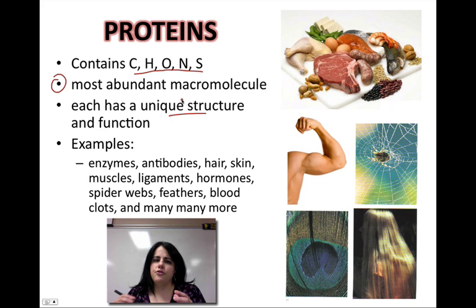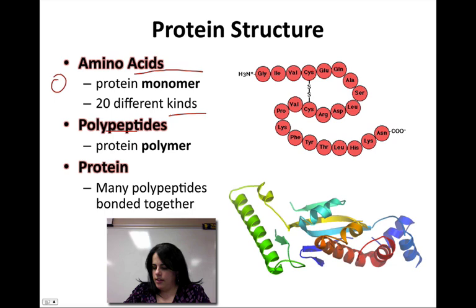Their structure is actually very unique. Every single protein has a general structure, but the protein that's actually formed is a little bit different from every other protein inside of your body. Each protein has a unique structure, giving it a very unique function — everyone has a little bit different job. These are different examples: anything from enzymes that speed up chemical reactions to antibodies that fight off disease, your skin, hair, nails, muscles, ligaments, hormones, spider webs, feathers, blood clots — everything inside your body is actually protein-based.